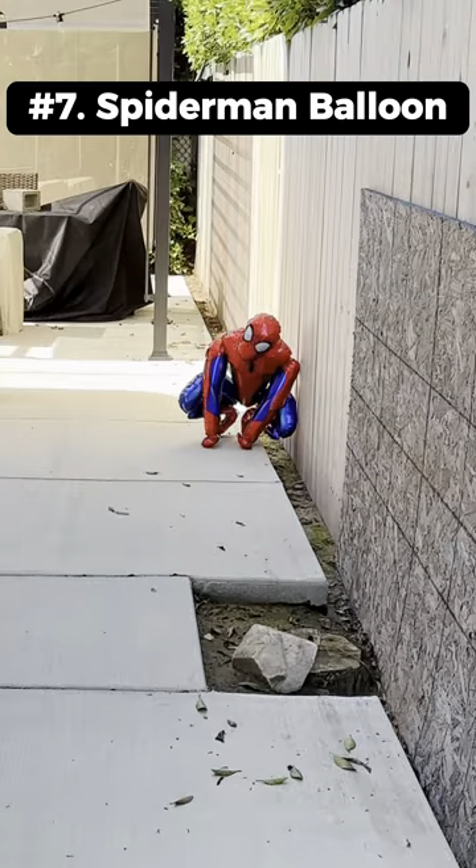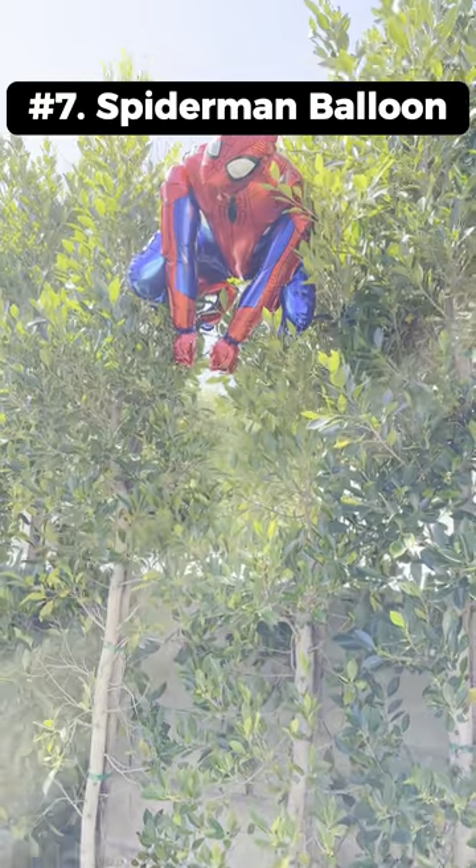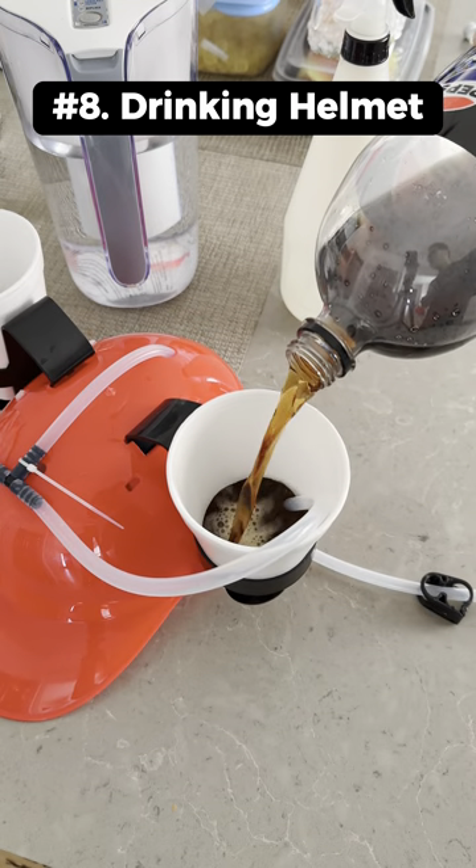This squatting Spider-Man balloon can be placed anywhere to surprise your family, or you can use it for birthday parties. This drinking helmet can hold two cups on each side so you can drink hands free.